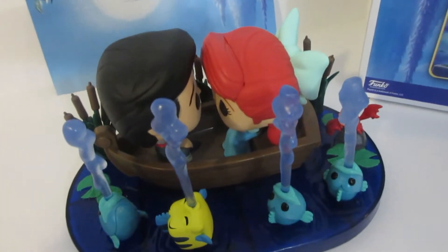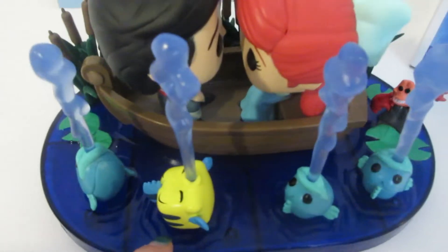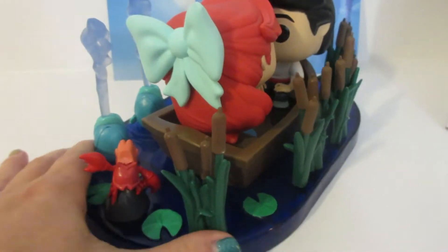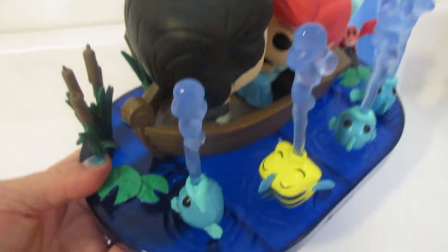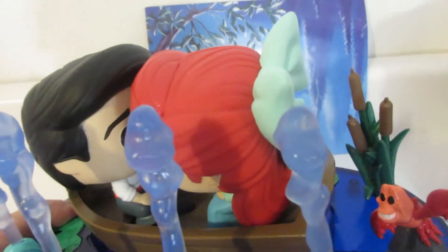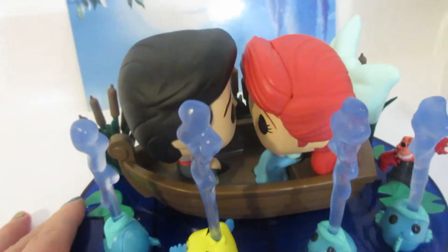I got it out of the box and I just absolutely love it — I think it is just so cute. You can see that we've got Flounder up front here looking super cute with his eyes closed. This is definitely capturing that wonderful moment from 'Kiss the Girl' when they're in the boat. We've got Sebastian over here, some lily pads — I love the detail in this. If you look, you can kind of see the ripple effects of the water and it's kind of translucent — you can kind of see through it, which I think is pretty cool.